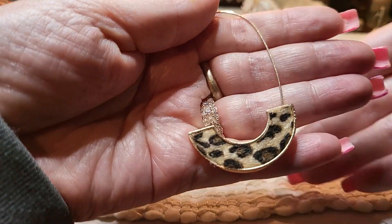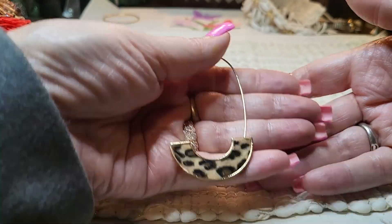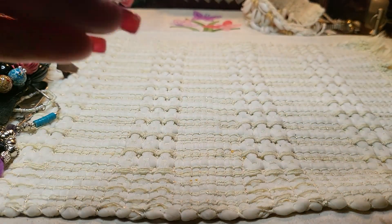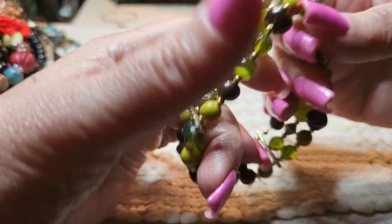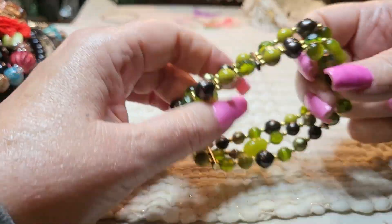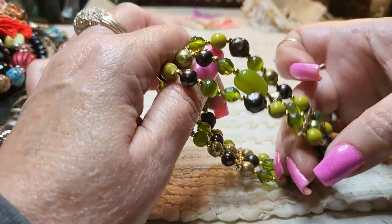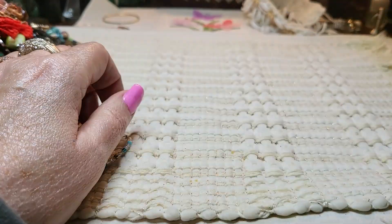We got an earring — oh, leopard. We got a bracelet — acrylic. Yeah, they're all acrylic. See, it's got stretch — really good stretch. Nice size too, look how big that is. I don't get a lot of these big sizes. Very nice.